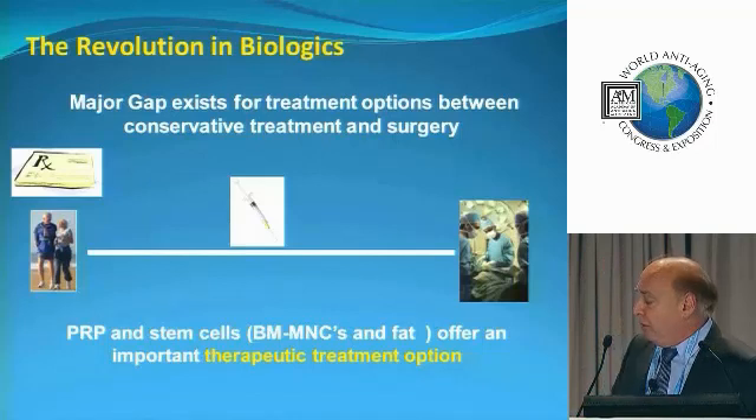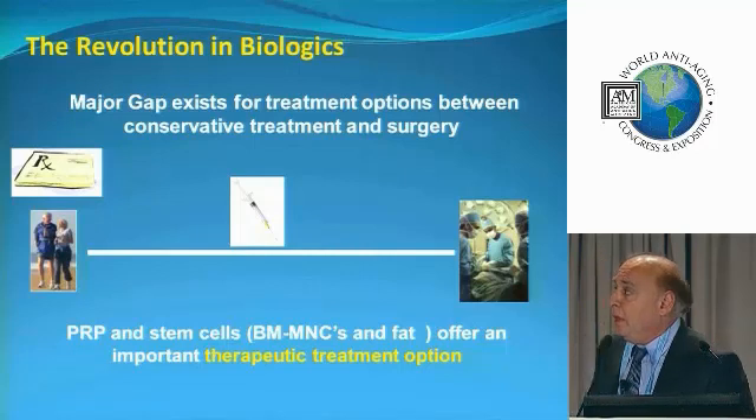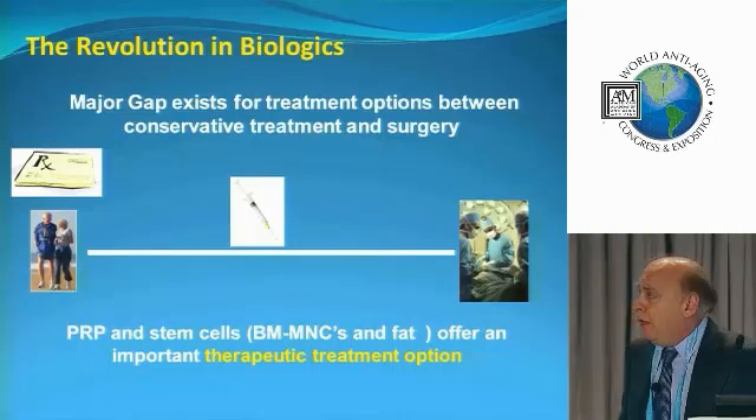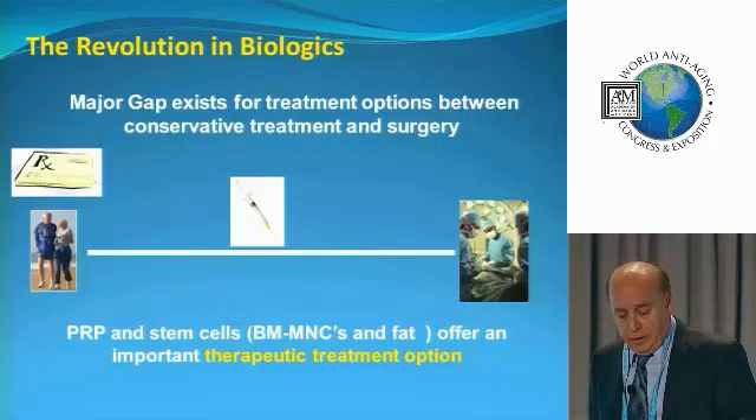I basically want to get my patients better without taking them to the OR, because that's a barbaric way of treating a lot of these injuries. Here I'm going to use an old adage and switch it around a bit: in this case, the scalpel is not as mighty as the syringe. And that's what we're going to find here.